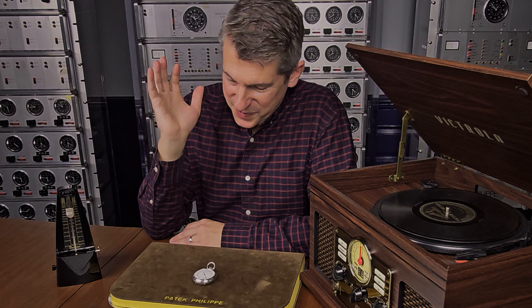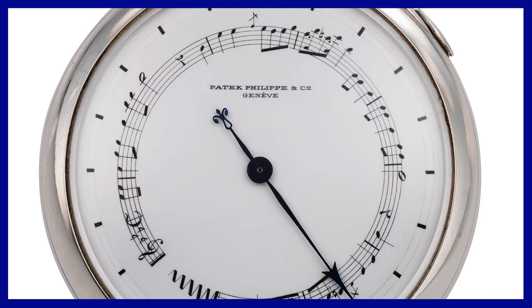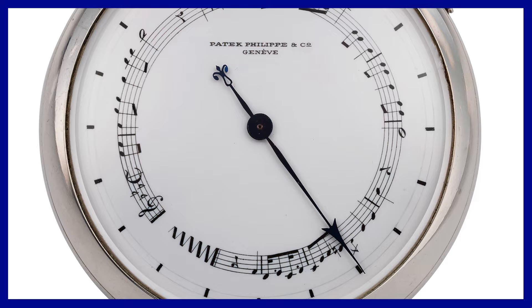It's a bit of a mystery what's on the dial in terms of the music. If you look closely, you can see the hand-painted notes, which are just so beautifully done. Each of the known pieces has the same music.